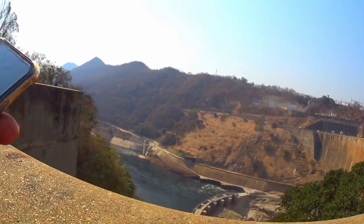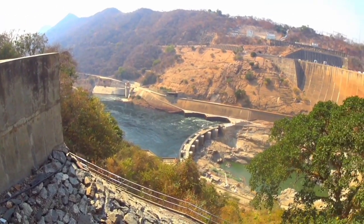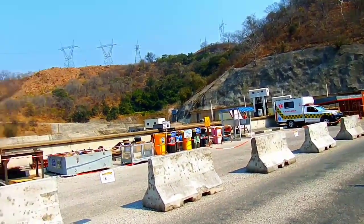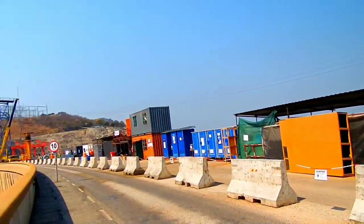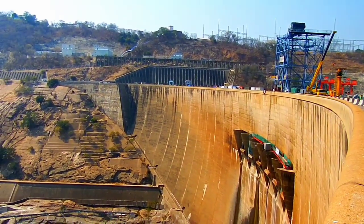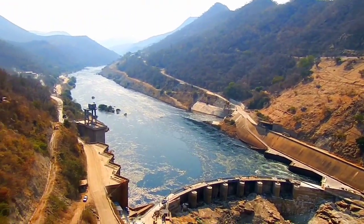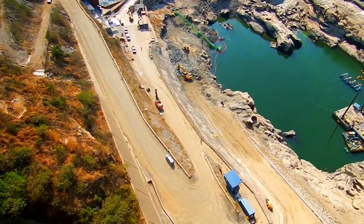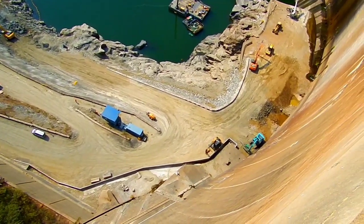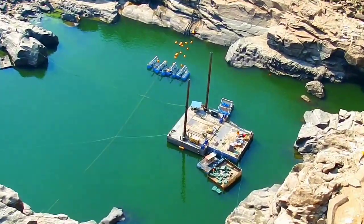This is the Lake Kariba dam wall which was constructed in the year 1958. This bridge was designed by a Frenchman, but the contractor were the Italians who did the massive construction of this dam. It happens to be the world's largest artificial lake in the world. This place generates power which is shared between Zambia and Zimbabwe.